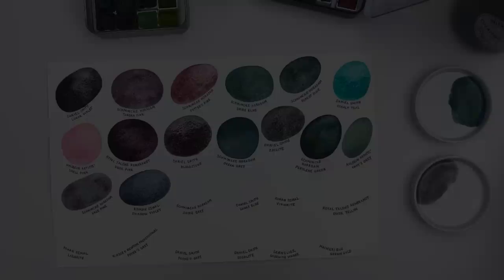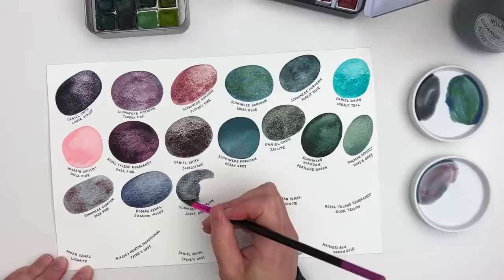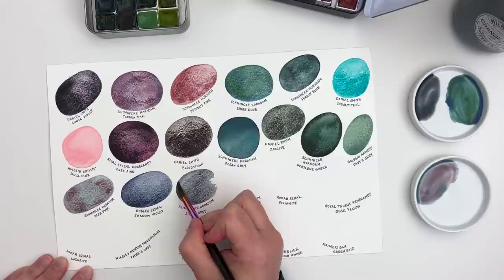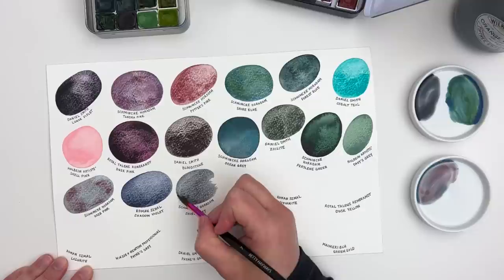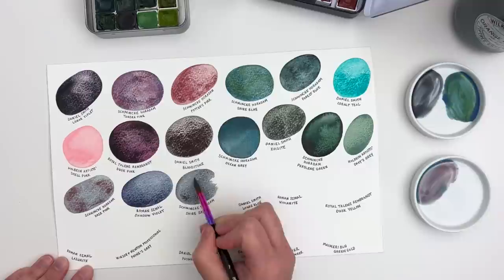The next one is Shire Grey — another Schmincke Horadam from the Shire set. I just thought this was an interesting grey and I really love the Shire selection of colours. There's also a very interesting yellow in that collection which almost made it onto this list, but I had to stop somewhere, so I decided to include the Shire Grey and the Shire Blue from that collection.